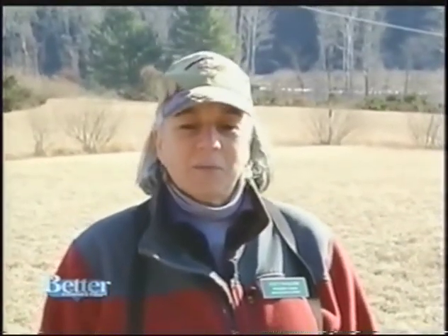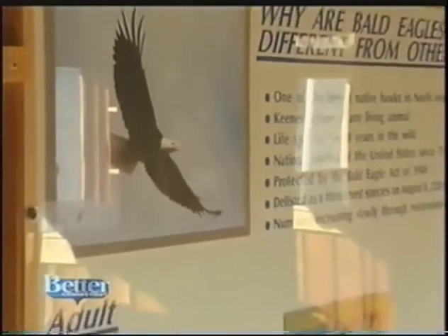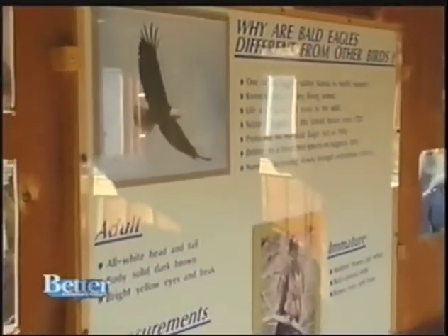The bald eagle is about three feet tall with about a seven-and-a-half foot wingspan — it's a pretty big bird and sits at the top of the food chain. The bald eagle with the white head and white tail is what we have visible behind me in the trees, but we also have what we call immature bald eagles. They're the same size as an adult but brown and white, because it takes five years to develop the white head and white tail.